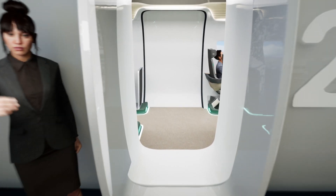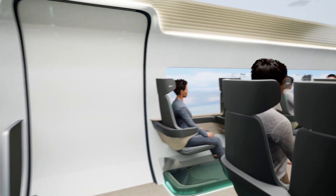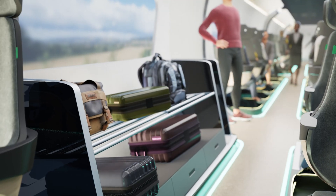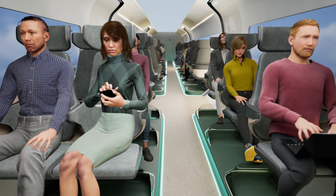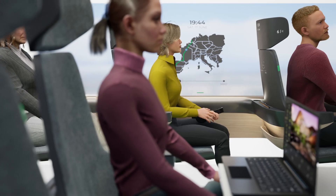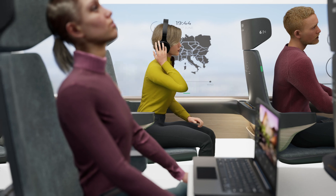Welcome on board. This pod will depart in 2 minutes.